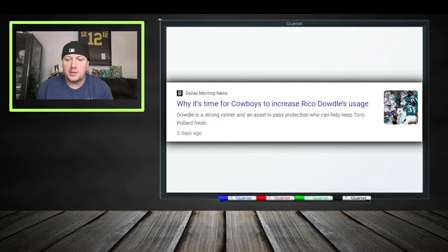A lot of headlines are saying Rico Dowdle deserves more usage and workload to keep Tony Pollard fresh in the latter part of the year. He's good between the tackles, has good contact balance, and is a smooth operator. He earned his role in camp and worked his way up the depth chart. He's had some impressive preseason runs, especially in prior years, making guys miss in the open field. In this Cowboys offense with Dak and company, running backs can score in bunches.